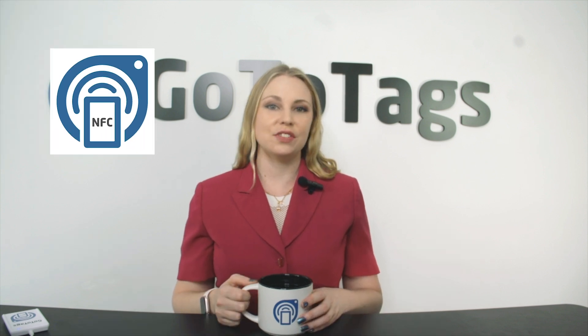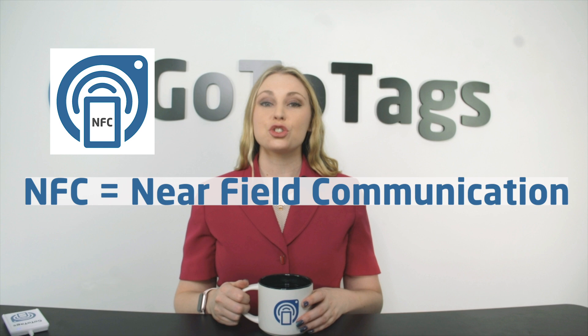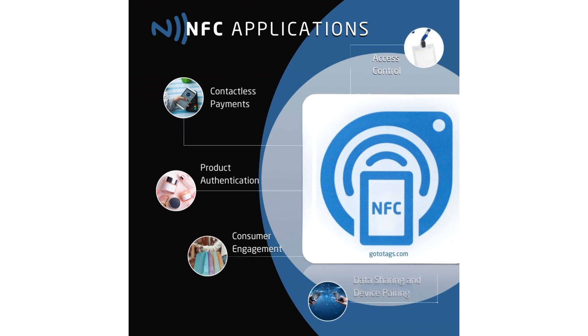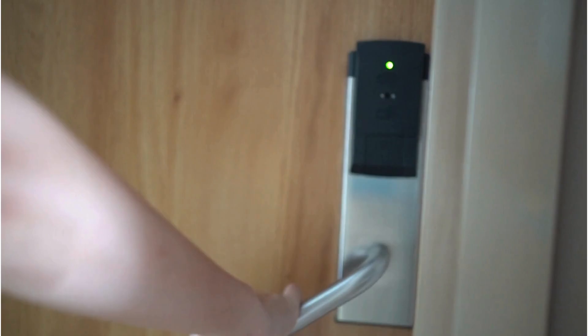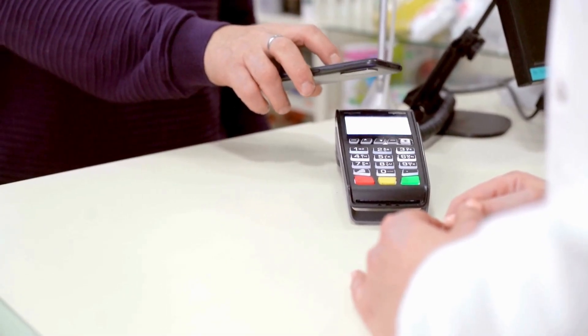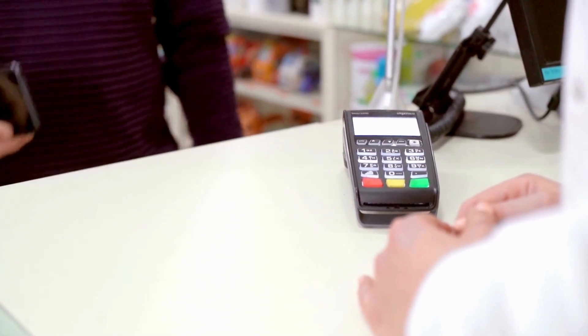Next, let's go over NFC, which stands for Near Field Communication. NFC is a short-range wireless technology that allows devices to communicate when they are just a few centimeters apart. It's incredibly convenient and secure, making it an ideal solution for contactless payments, access control, product authentication, and consumer engagement. The power of NFC is that it can be used with most smartphones by simply tapping the phone to the tag or device, providing a quick, seamless user experience that makes everyday tasks more efficient and secure.